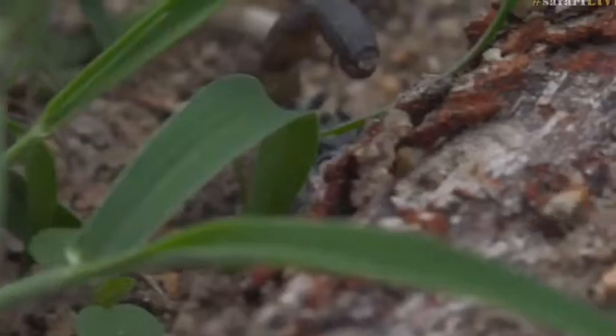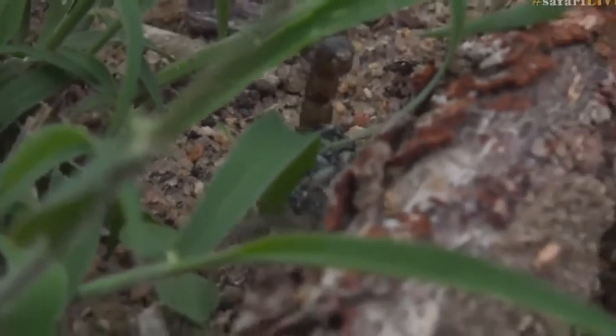Is she attacking the termite? She is — she's just stung a termite and it's in her pincers. Wow! She's let it go now. I think it was a soldier termite who annoyed her.